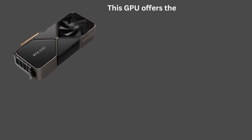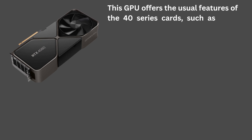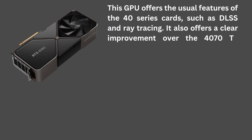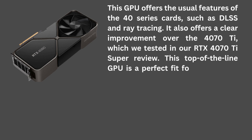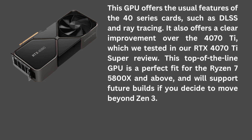This GPU offers the usual features of the 40-series cards, such as DLSS and ray tracing. It also offers a clear improvement over the 4070 Ti, which we tested in our RTX 4070 Ti Super review. This top-of-the-line GPU is a perfect fit for the Ryzen 7 5800X and above, and will support future builds if you decide to move beyond Zen 3.